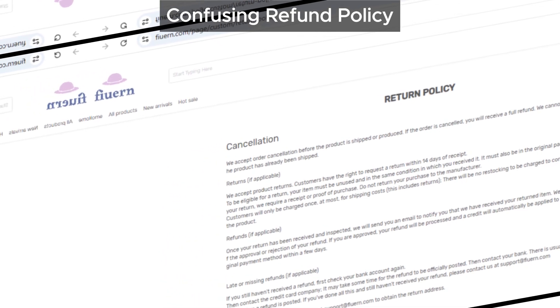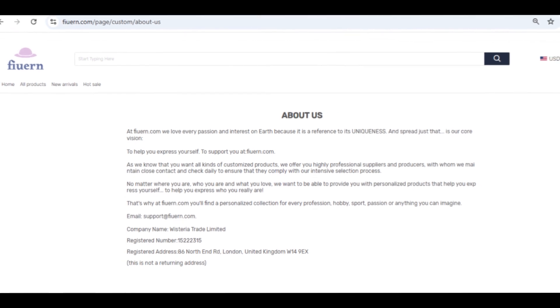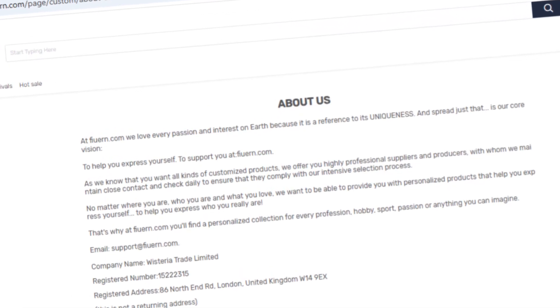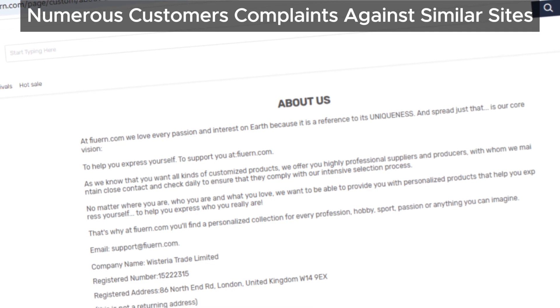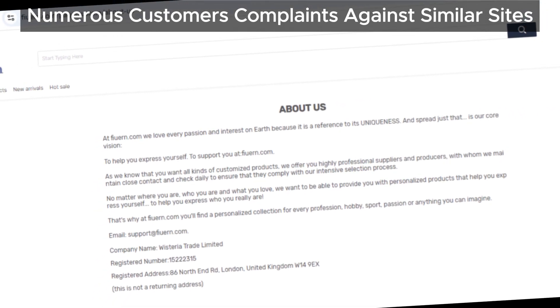We found that sites with ties to Wisteria Trade Limited usually attract a lot of complaints. Common issues include delayed shipments, products not matching descriptions, or in some cases, orders never arriving at all.